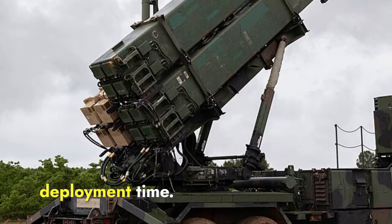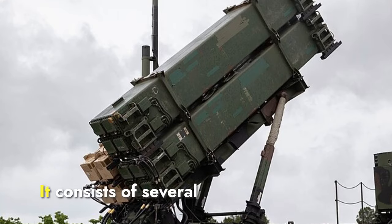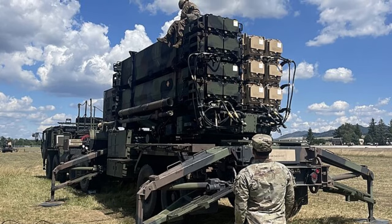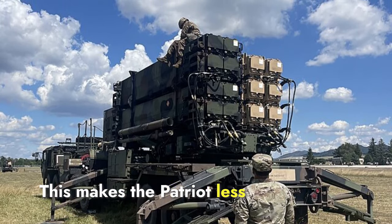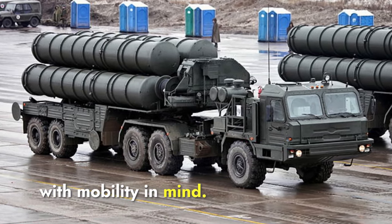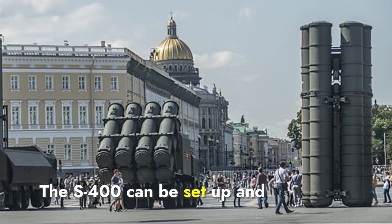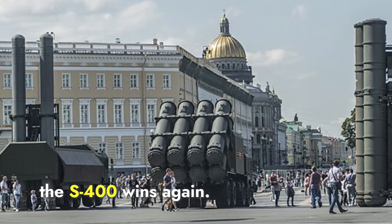Regarding mobility and deployment time, the Patriot system has a more complex and time-consuming deployment process. It consists of several large components — including the radar, engagement control station, and multiple launchers — which need to be set up separately. The deployment time for the Patriot system can take up to 25 minutes, making it less mobile compared to more modern systems. In contrast, the S-400 is designed with mobility in mind, featuring self-propelled launchers and radars mounted on all-terrain vehicles, allowing rapid deployment and relocation. The S-400 can be set up and become operational within 5 minutes, significantly faster than the Patriot. S-400 wins again.